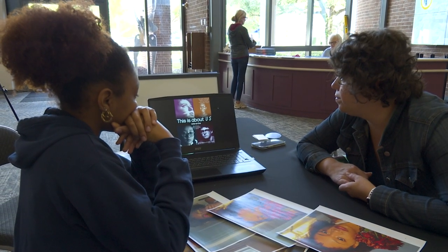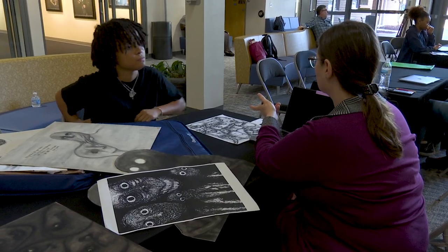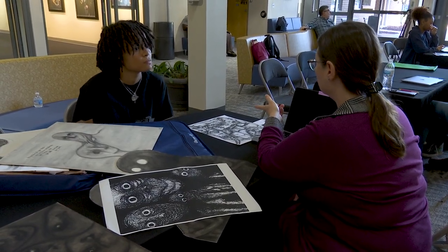The portfolio review gave students valuable feedback on their artwork. Part of the admissions process is that you need to submit a 10 to 15 piece portfolio, so we brought some of our faculty over to give feedback, critique, and let the students help ascertain which pieces they want to submit in their portfolio.